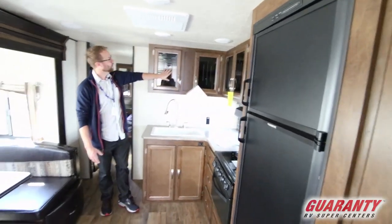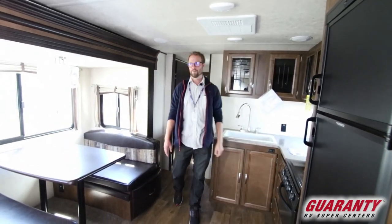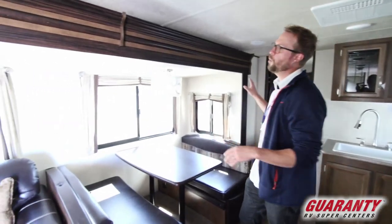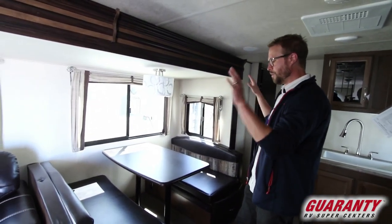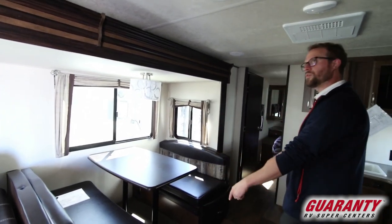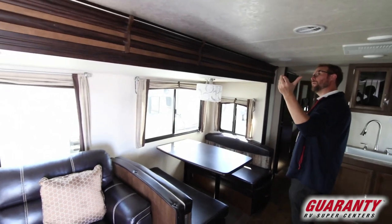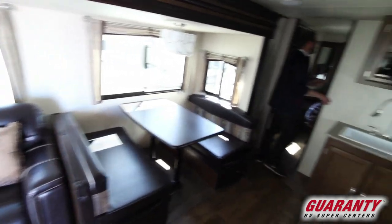Really nice detail work with the glass and your cabinetry. One of the things that Heritage Grand does that's really nice is they make their windows really big, so a lot of natural light comes in. You have your booth with storage underneath it as well. Ducted AC helps push all the airflow through, and then we head into the bedroom.